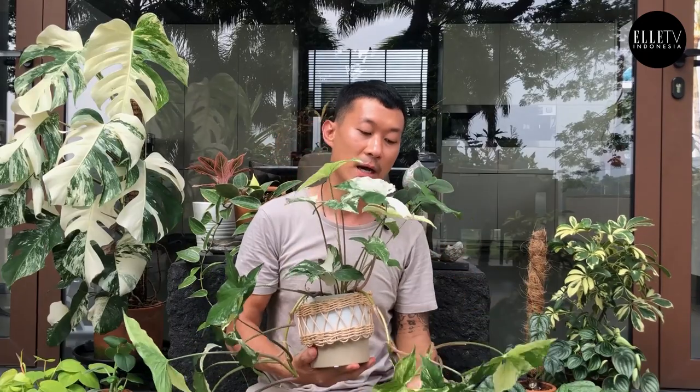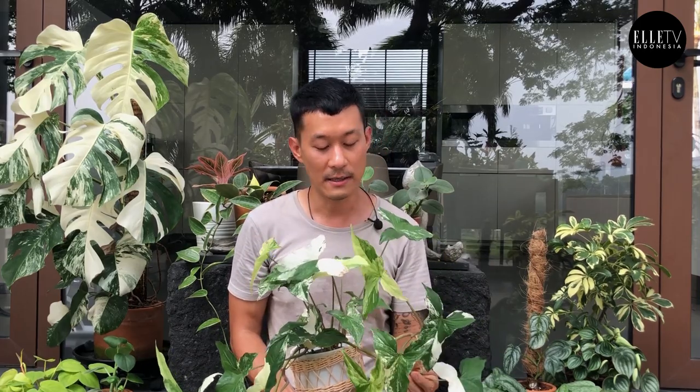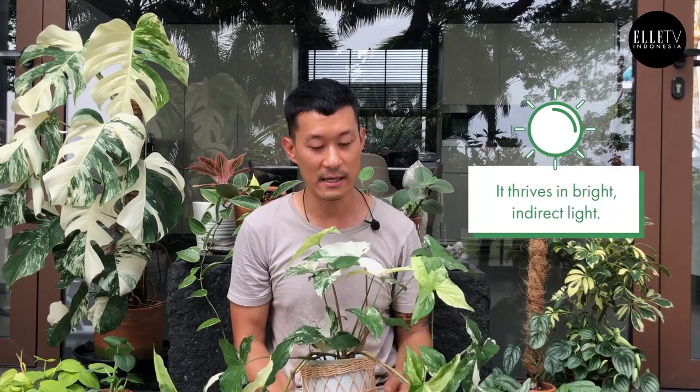And this is very, very easy to care for — very forgiving. You don't want to keep it on the dry side, but don't keep overwatering it either, otherwise it will turn yellow and fall off. You want to give it bright indirect light to get the variegations to be more pronounced.